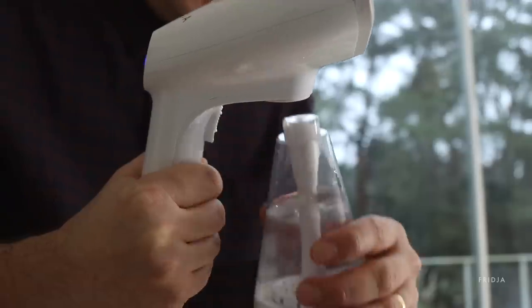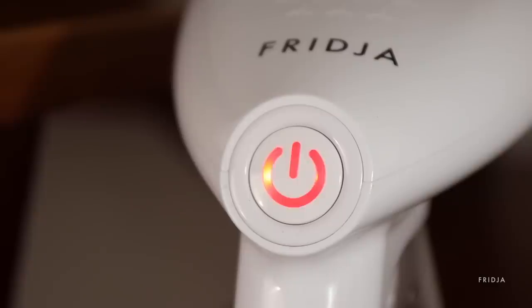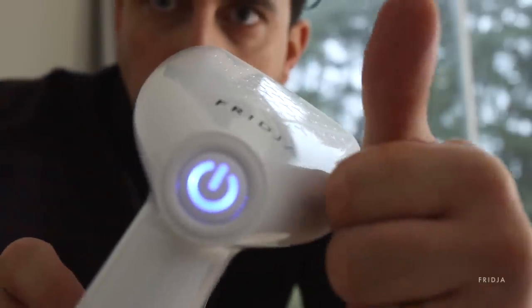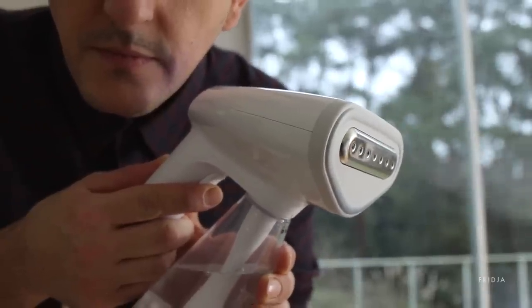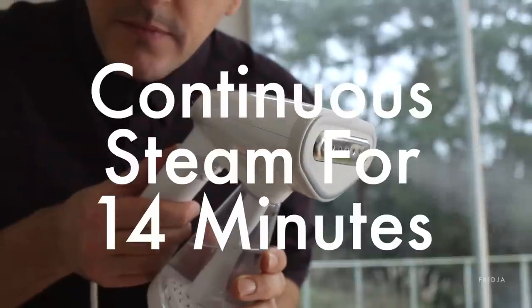To operate the F10, simply fill up the water tank, twist the water tank to the unit, press the on button, wait 45 seconds and you're ready to steam. Press the trigger once for a burst of steam, or slide it down for continuous steam for 14 minutes.